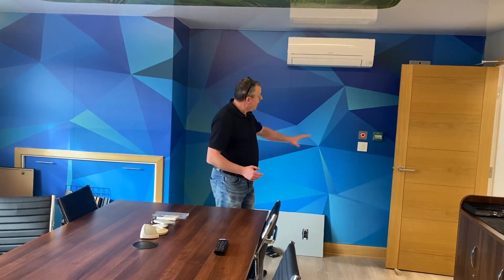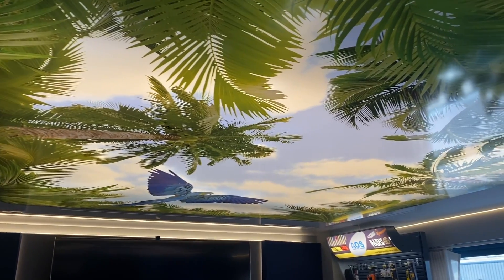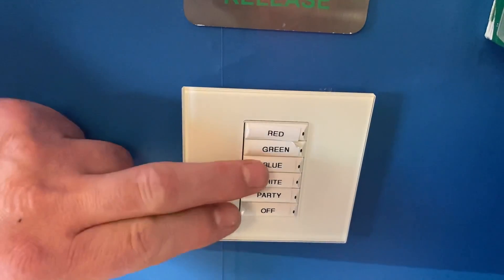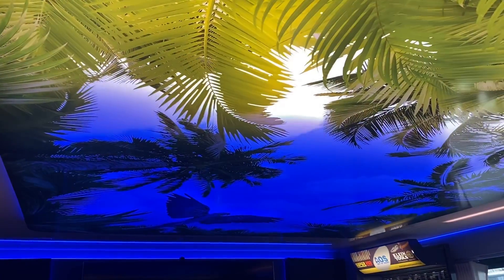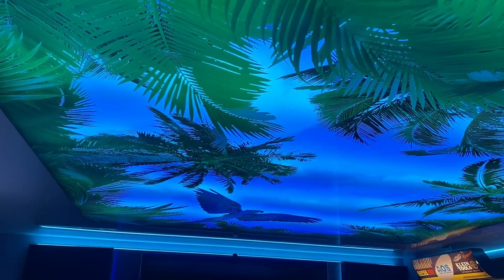Coming out of the studio, I walk across to what is effectively the conferencing room — the first chance I get to show you something really impressive. I come over to a control panel where I can change the stretch ceiling above my head and the color patterns it displays. We're currently at white — if I press the button it changes to red, then blue for the Art of Smart blue. But the one I really like is party mode, where the lights cycle through all the LED colors that the system can offer.